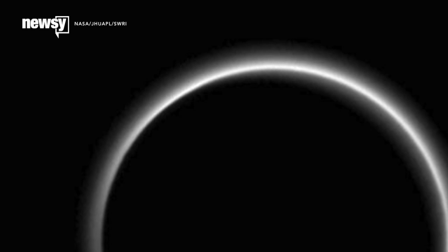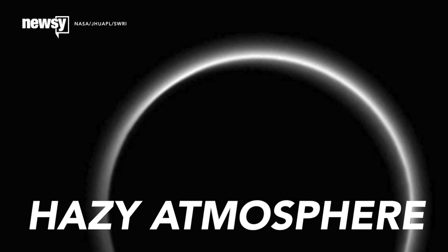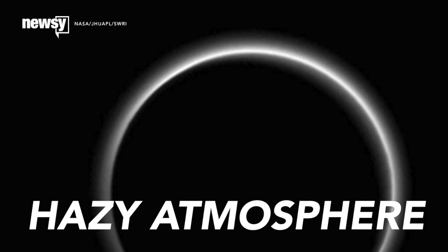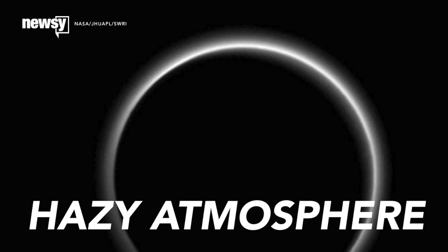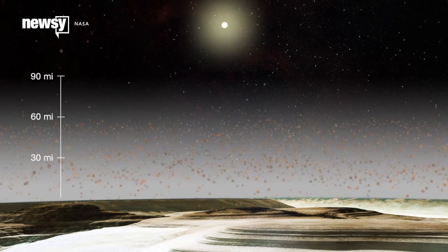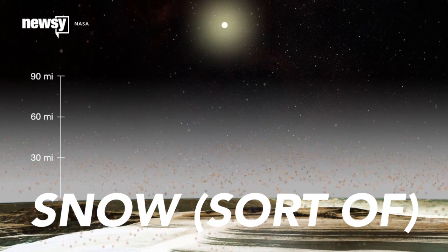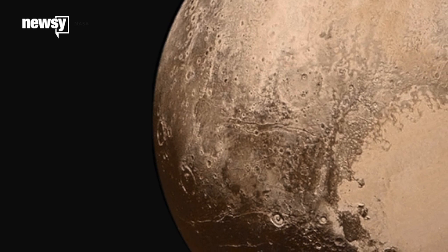Scientists have also found particulate haze in Pluto's tenuous atmosphere. Once New Horizons got past Pluto and the sun shone through it, scientists found it was about 50 miles thick. This haze starts as methane — ultraviolet light from the sun breaks it into other hydrocarbon molecules known as tholins, which then fall on Pluto's surface as a sort of exotic snow and give it that reddish color.